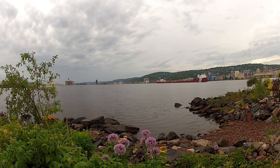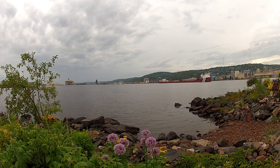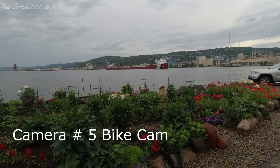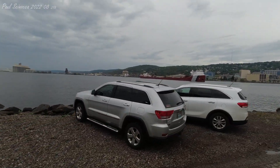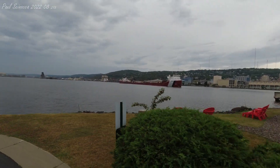Good morning visitors. Currently departing through the Duluth Ship Canal is the John G. Munson. She was built in 1952 by the Manitowoc Shipbuilding Company of Manitowoc, Wisconsin. She measures 768 feet in length, 72 feet in width, and 36 feet in depth.